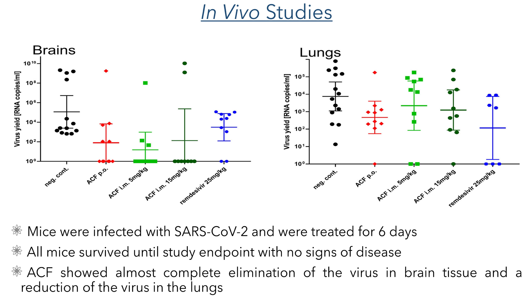In the final experiments of this work, they carried out in vivo studies using mice. Groups of 10 mice were infected with SARS-CoV-2 and received treatment of oral acroflavine once per day, or twice-daily intramuscular injections, in addition to a negative control group and a positive control group which received remdesivir. This treatment was continued for 6 days, after which the virus yields were determined. All of the mice survived until the end of the study and did not show any signs of disease, such as weight loss. The group that received acroflavine showed an almost complete elimination of the virus in the brain tissue, while also showing a reduction of the virus in the lungs. Overall, these studies show that acroflavine has potential for use as an anti-COVID agent and as a drug against other beta-coronaviruses, and will likely see further study due to its proven safety in humans.